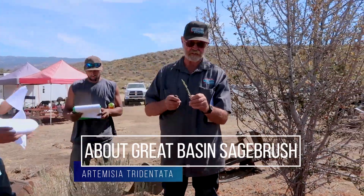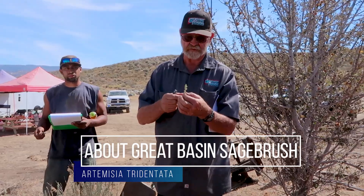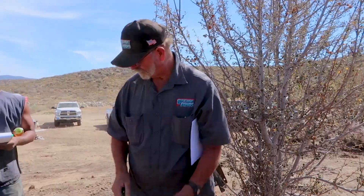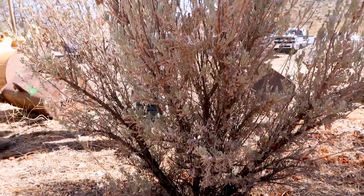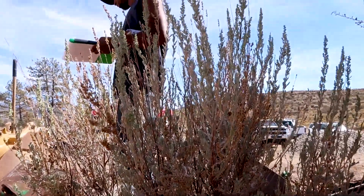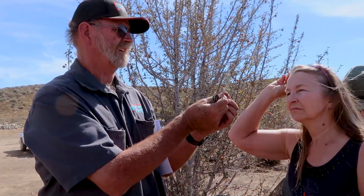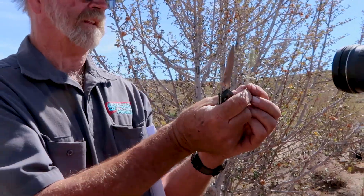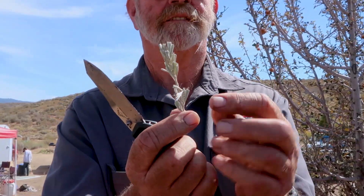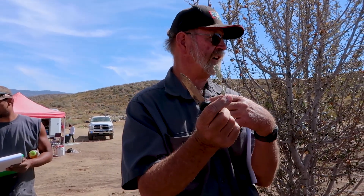If you take a look at the leaves, it's a simple leaf. If you look at some of the older leaves, you'll see at the very tip there are three little tips on it. That's where they get 'tridentata.' It's kind of cool learning botanical names because sometimes they give you hints on identification or something interesting about the plant. So this is Artemisia tridentata.